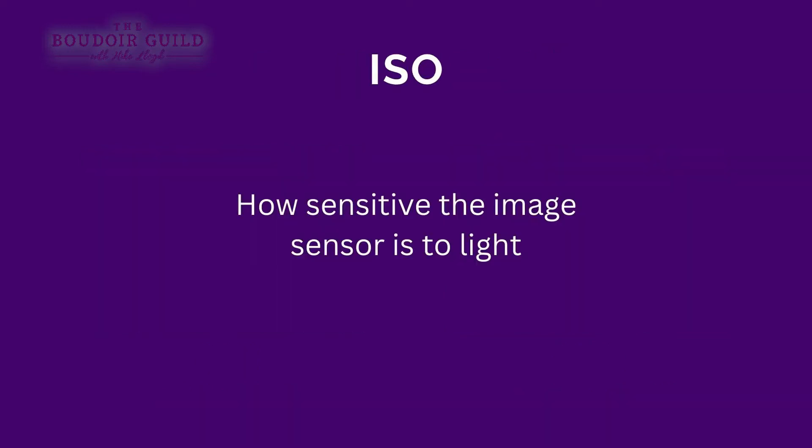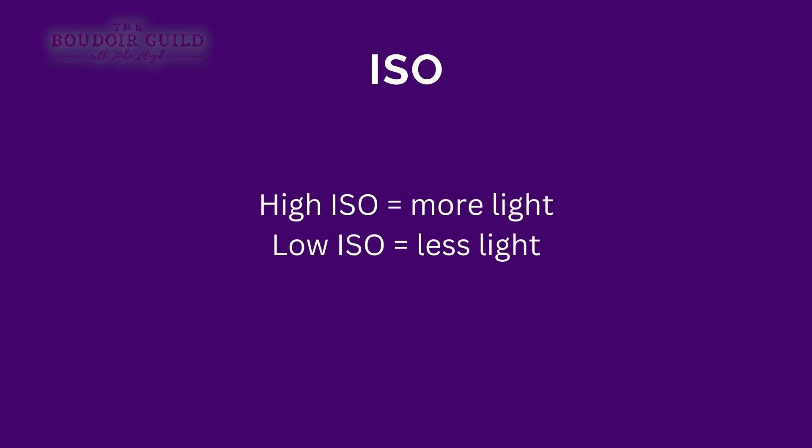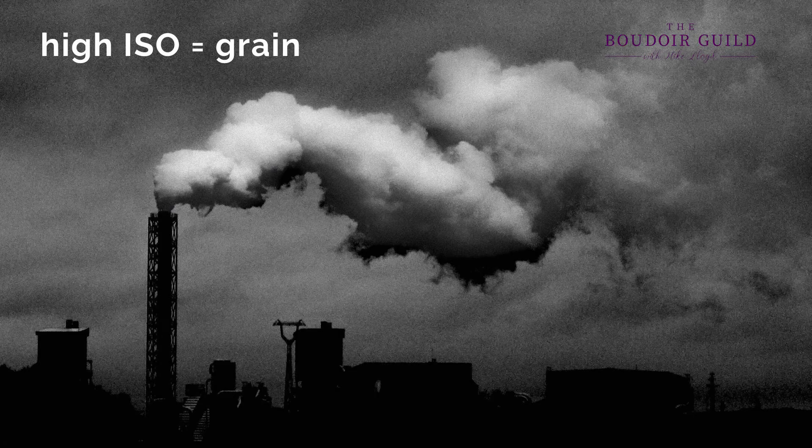ISO is essentially how sensitive your image sensor is to light. A high ISO means more light will be recorded; a low ISO means less light will be recorded. Unlike aperture and shutter speed, this is not a mechanical function — it's within the electronics of the sensor. Because of that, we get the ISO side effect, which is grain. You can see all the little tiny dots that make up the photo — that is grain. The higher the ISO, the more grain you'll see. If you want grainy images, shoot with a higher ISO; for less grain, shoot with a lower ISO.